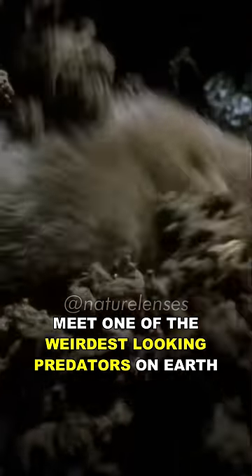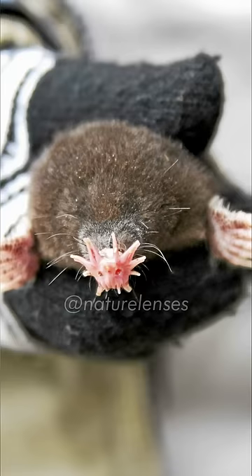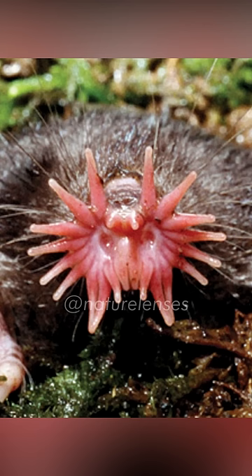Meet one of the weirdest looking predators on earth: the star-nosed mole. They get their name from the 22 appendages or feelers that surround their nose. Each feeler is covered with thousands of sensory receptors called Eimer's organs, which are designed to detect seismic wave vibrations — the most ultra-sensitive organs in the animal kingdom. Perfect for star-nosed moles, since they spend their time underground in complete darkness and they're practically blind.